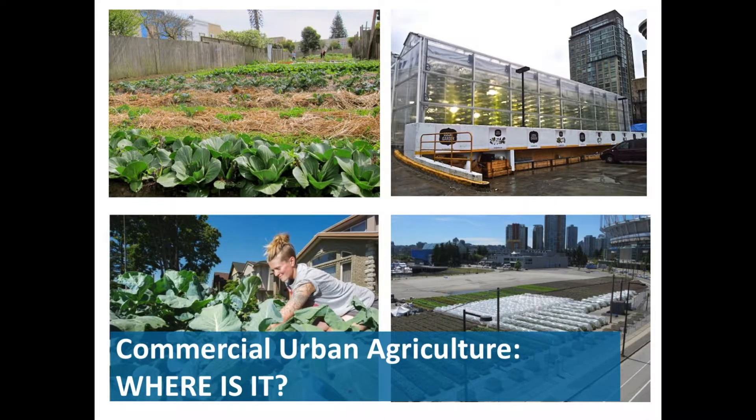Commercial urban agriculture occurs on a variety of sites and land uses in Victoria and in other cities. It can take place on vacant lots in residential areas, commercial areas, industrial areas, institutional — there are some examples in Vancouver of schoolyards being used for commercial urban agriculture. It can take place in backyards or front yards, which could be the grower's own yard, or — a very common model in Victoria — where one grower might farm multiple yards belonging to other people.